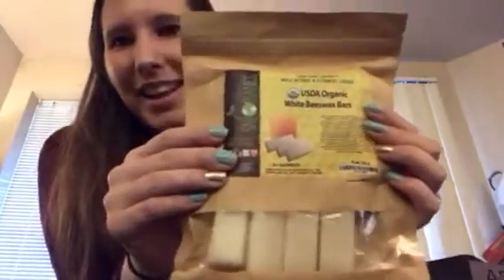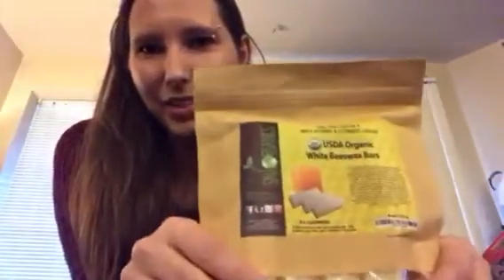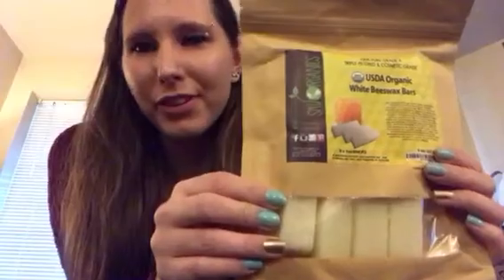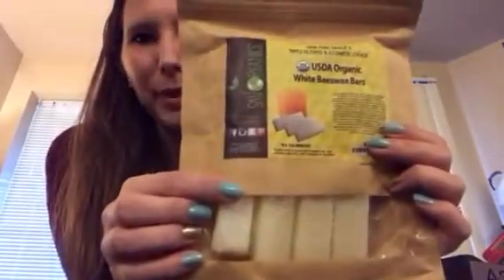Now we have some beeswax bars and I'm pretty excited about these. I actually had some before but I gave them to someone on our buy-nothing group because she wanted to make candles at home, and it gave me a really good idea that I can try to make my own for gifting this holiday season. I'm really happy I got these — it's eight one-ounce bricks of beeswax.